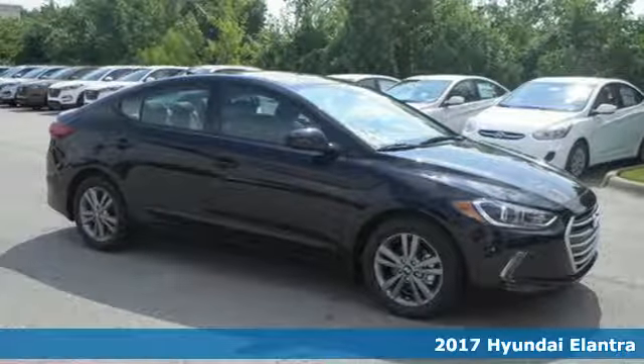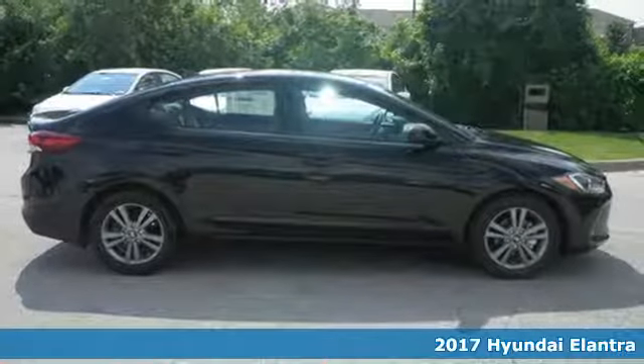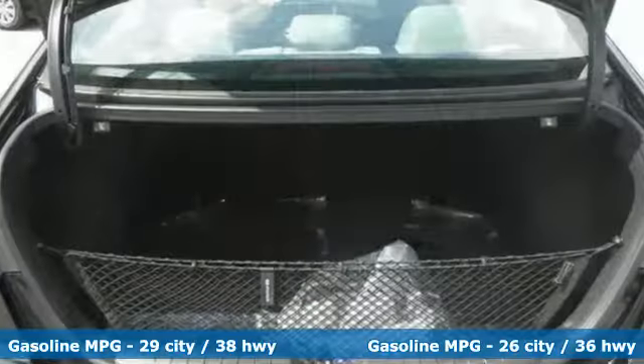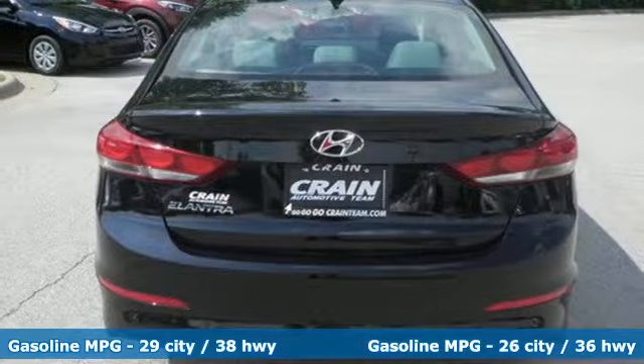Here's a 2017 Hyundai Elantra. Exit the entry level and step into a car that feels like it was made just for you. The interior is so roomy the government classifies the Elantra as a mid-sized car, and the 60/40 split fold-down rear seat back opens it up even more.